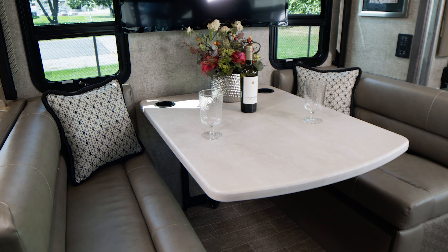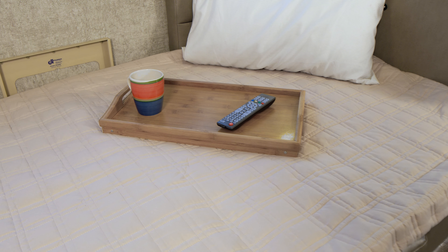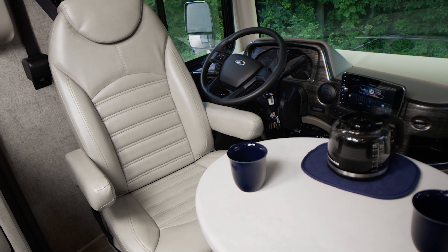This is where the family can gather for meals, then someone can get set up here for the night as it makes into a bed. Good morning — how about getting the day started with a hot cup of coffee in the swivel captain seats?